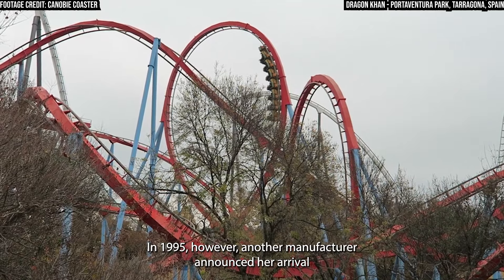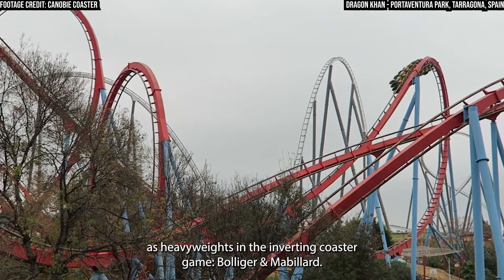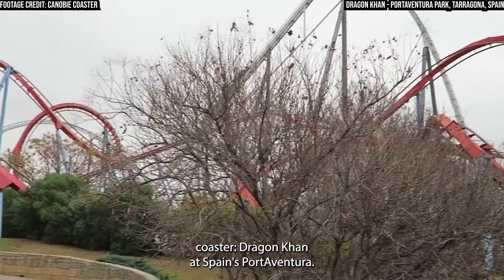In 1995, however, another manufacturer announced their arrival as heavyweights in the inverting coaster game — Bolliger and Mabillard. The Swiss manufacturer broke the record with the world's first eight-inversion coaster, Dragon Khan at Spain's PortAventura.